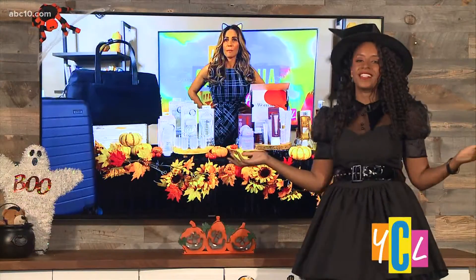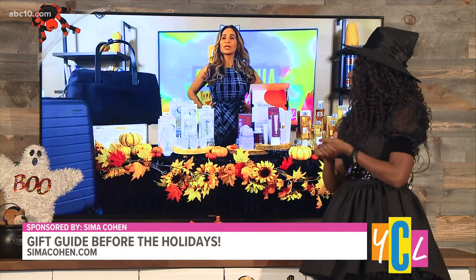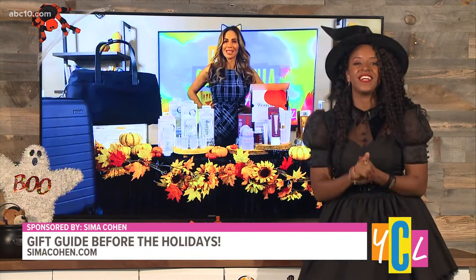If you're ready to get a jump start on your holiday shopping, then our next guest has a few ideas to get you started. Lifestyle expert Seema Cohen is here with her top picks. Hi Seema. Good morning. So good to see you. Happy Halloween. Happy Halloween. I love that you've got your cat ears on giving us the Halloween vibes, so we appreciate it.